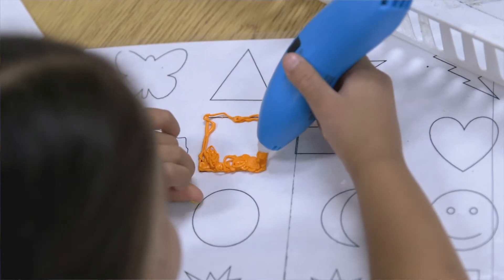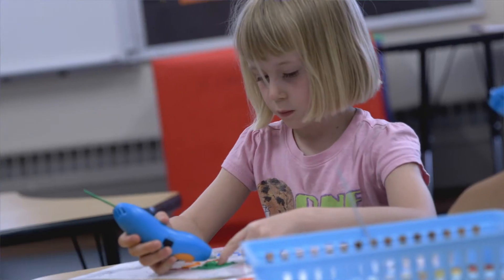My first day was 3D pens. I saw these different pens, but they're not as skinny — they're very thick. You can draw anything you want.